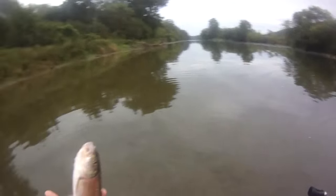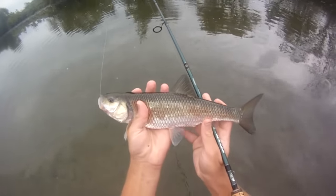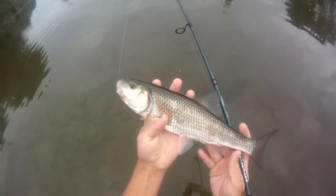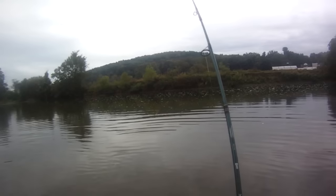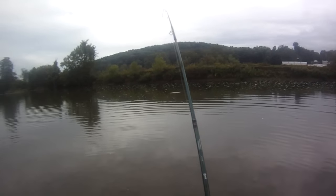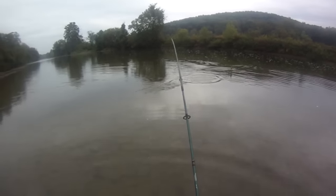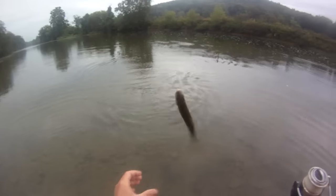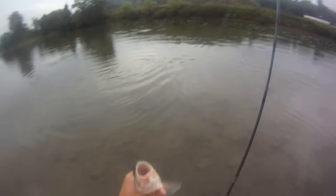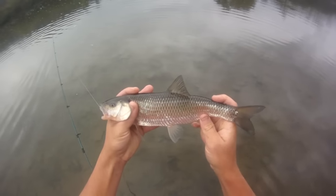I'm going to get off here — a 13, 13 and a half inch fallfish. Cool. Got something tiny on — felt tiny at first at least. A couple of fish here and there. Another fallfish, wow — I'm getting smaller. It's like 12 inches maybe, roughly. Fall fish, 11 and a half to 12.